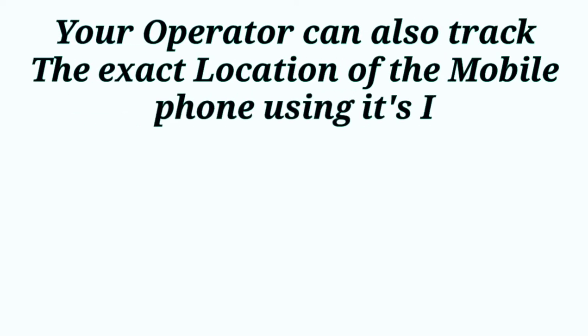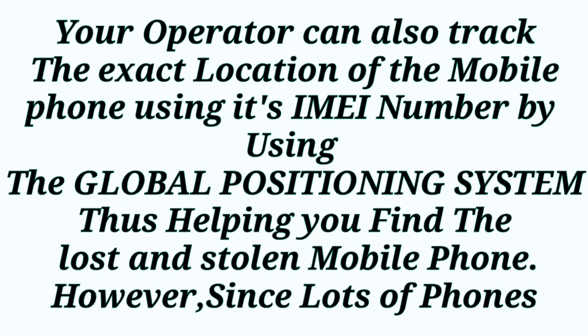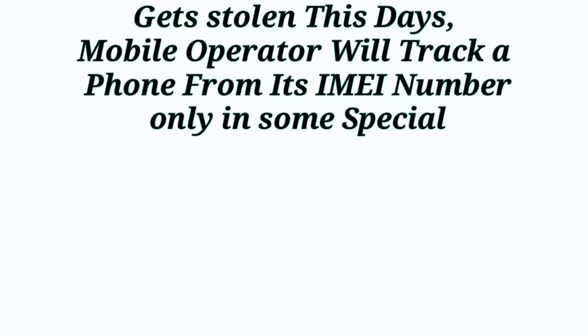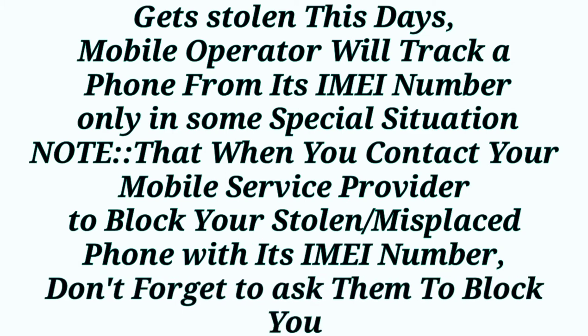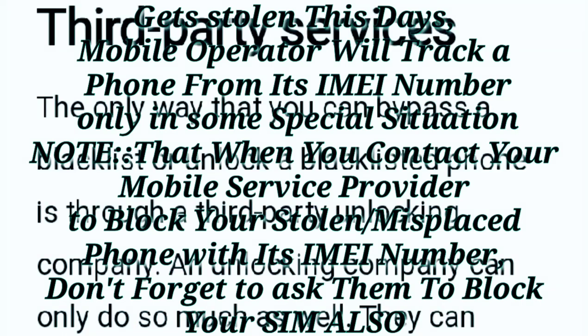Your operator can also track the exact location of the mobile phone with its IMEI number using the Global Positioning System, helping you find a lost or stolen phone. However, since a lot of phones get stolen these days, mobile operators will track a phone from its IMEI number only in special situations. In this case, I advise you to ask the mobile operator to simply blacklist and block your stolen phone and render it useless. Don't forget to also ask them to block your SIM card as well.